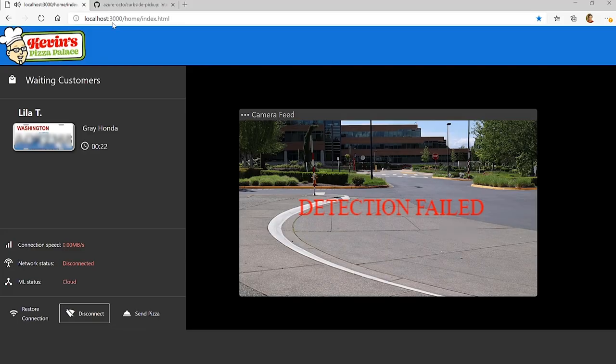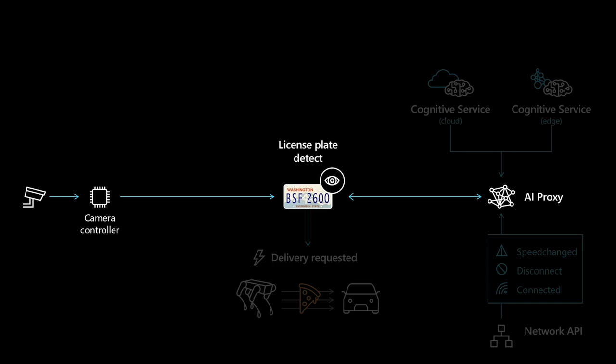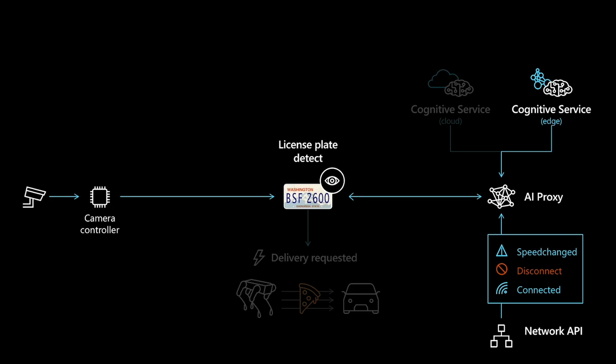So we're going to fix this by allowing the application to run on the edge when disconnected, and on the cloud when the network becomes available. This is our architecture: our camera is already connecting to an edge device, which right now uses an ONNX model in the cloud. We're going to change this edge microservice to also leverage a local ONNX model when disconnected. We could also configure this system to run exclusively on the edge, never sending anything to the cloud at all for privacy or cost reasons. We're using the Dapper distributed application runtime, which offers a simple microservices-based programming model. This wrapper of a 5G network API from AT&T allows us to query 5G network conditions, and our code will leverage the 5G API to switch between calling cloud and edge based on connectivity.